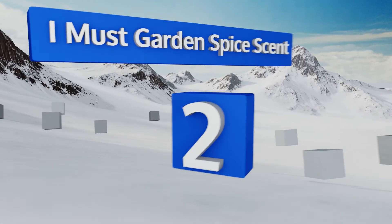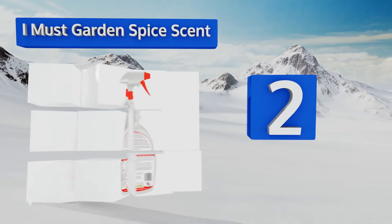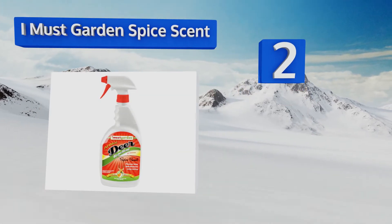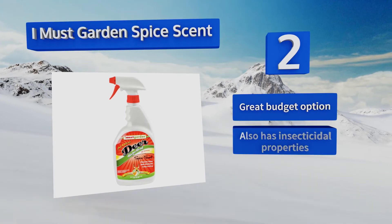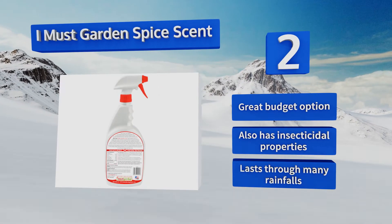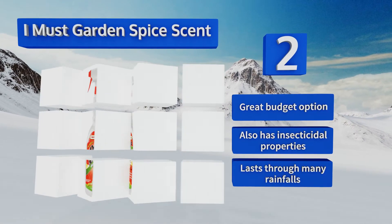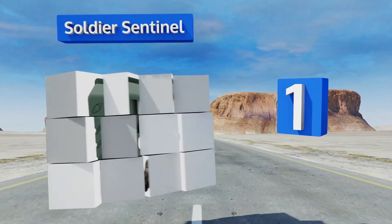At number two, I Must Garden Spice Scent uses an egg base that's been proven to repel deer, then tops it with oils from plants that animals won't eat, like peppermint and cinnamon. This both increases the effectiveness of the deterrent and extends its lifespan. It's a great budget option, also has insecticidal properties, and lasts through many rainfalls.